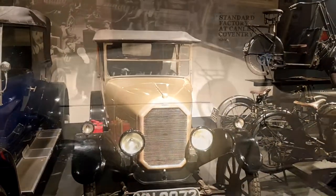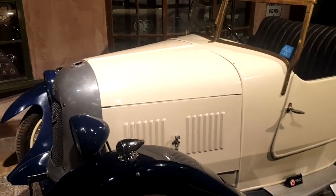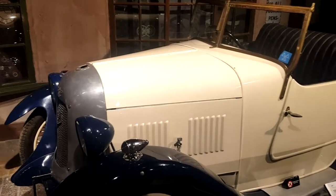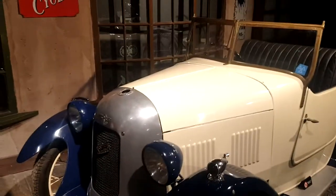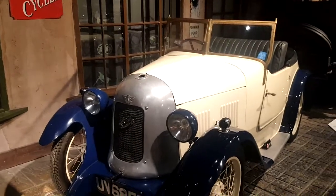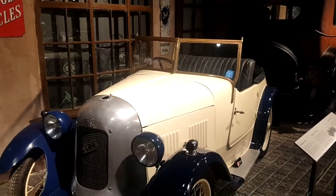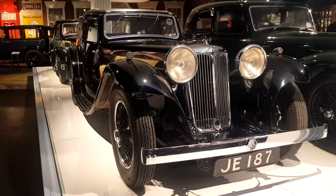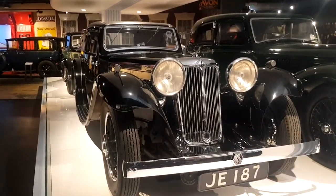Another nice local connection — this is an Austin 7 Swallow, the body of which was built by the Swallow Coachbuilding Company, based here in Coventry. Later on, that coachbuilding company changed their name — I'll give you five seconds to guess in the comments. They became Jaguar. This is the SS Jaguar, built by the Swallow Coachbuilding Company, and was the first car to carry the Jaguar name.